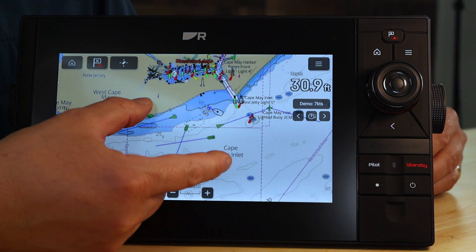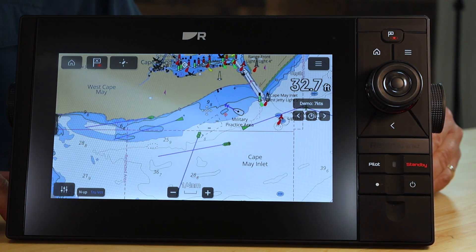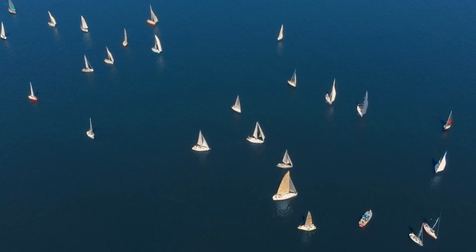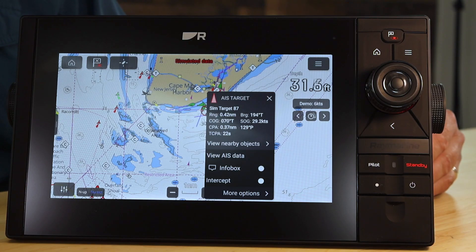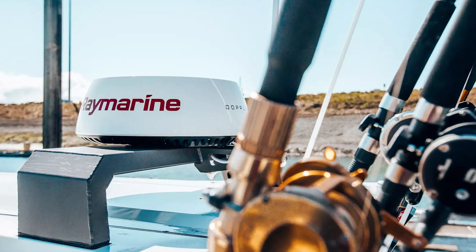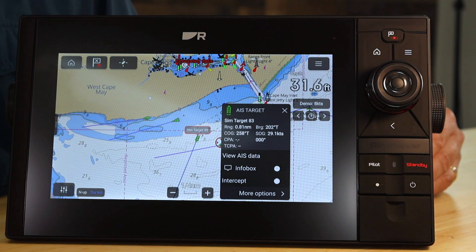The AIS-700 is an essential tool for safety, situational awareness, and collision avoidance. The AIS system allows vessels of all sizes to exchange navigation and identification information with each other. When connected to something like your chart plotter or your radar, the AIS-700 allows you to see the name, course, speed, and position of other AIS-equipped vessels right on your screen.